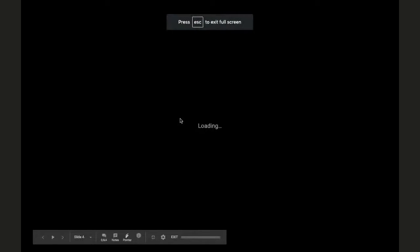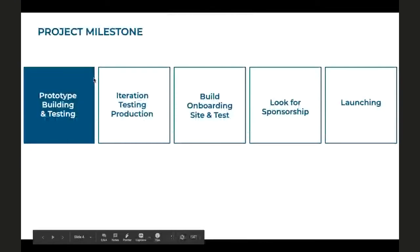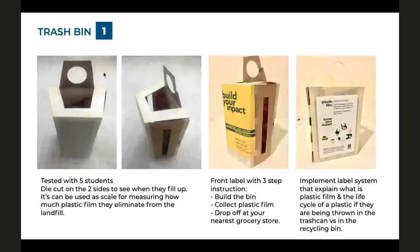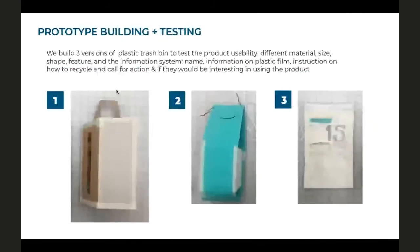For project milestones: we're currently in prototype building and testing. The next step is iteration, second-round testing, and production. We're building an online learning lab tool from an online learning platform — it'll be an onboarding site that we'll test after building. Then we're looking for sponsorship to reproduce those products, followed by launching. In the past week, we built three different types of bins to test usability — size, material, shapes, different features, the name, information on plastic film recycling, and whether users would be interested in using the product. The first prototype was tested with five students.